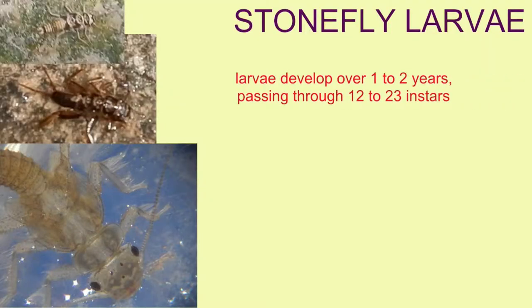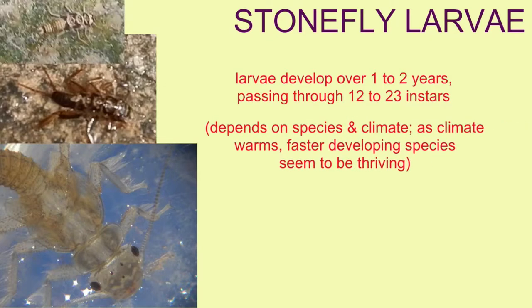These insects spend the majority of their life in the larval stage, and the larvae can survive for one or two years depending on the species, passing through 12 to 23 molts. These individual stages are known as instars.